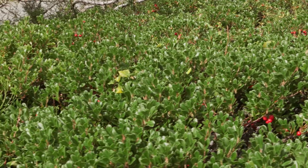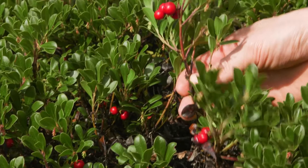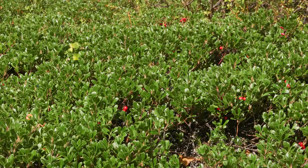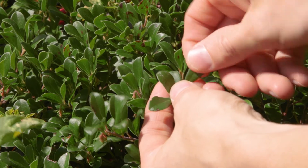Knickknick is sometimes mat-forming with flexibly rooting branches. It's usually not more than 20 centimeters tall. The new stems are brownish red, especially if they grow in the sun. Leaves are alternate, leathery, stiff and oval with entire margins. They're dark green above and lighter colored beneath.